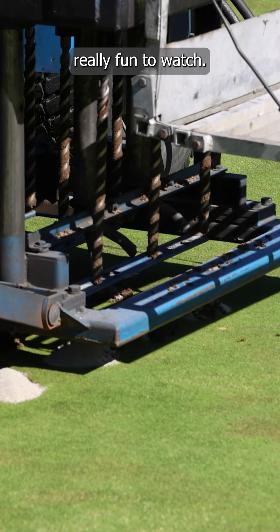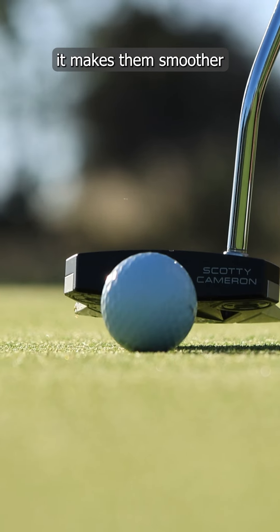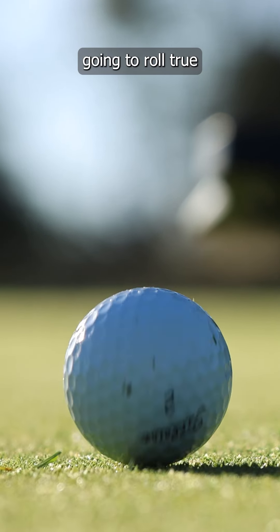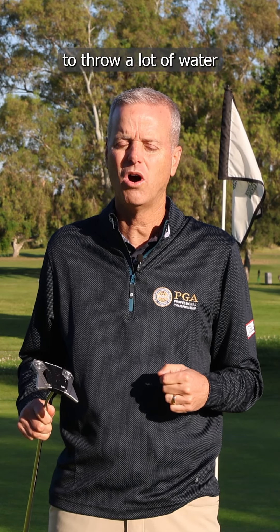The process is really fun to watch. So why did we do this process? It makes the greens better, it makes them smoother, and the ball's going to roll true, and you're not going to have that spongy green in the summertime when the heat comes and we're really forced to throw a lot of water onto the greens.